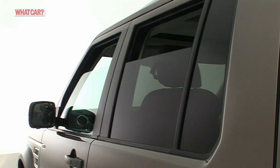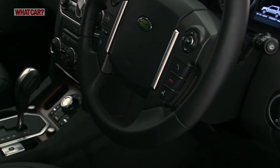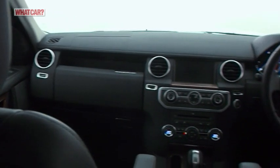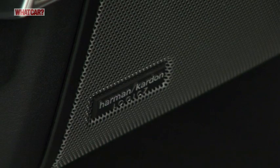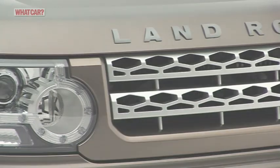Entry-level GS cars come with air conditioning, electric windows and Bluetooth, while higher models add cruise control, heated leather seats and satellite navigation. HSE cars have a real luxury touch with wood and leather trim and a thumping Harman Kardon stereo.